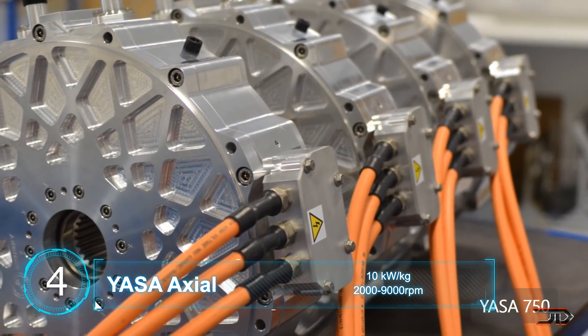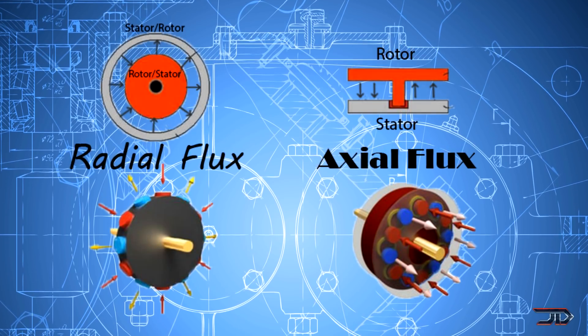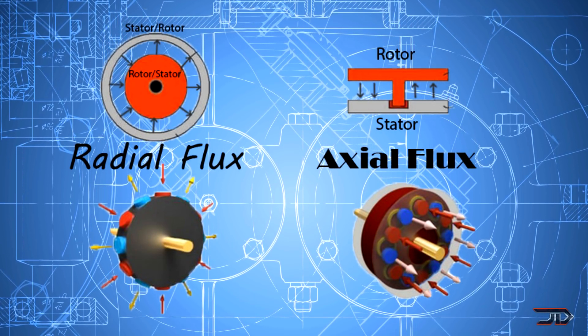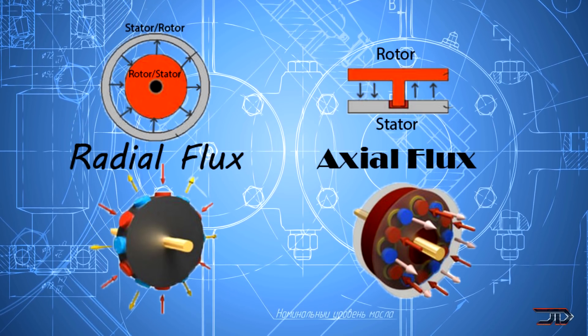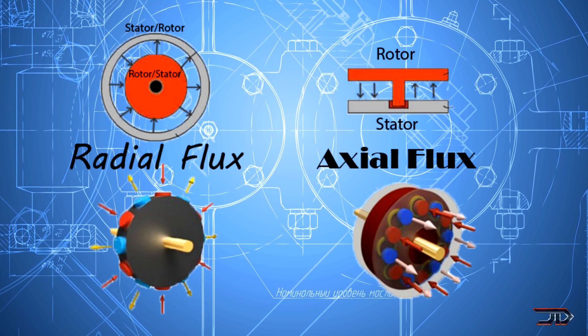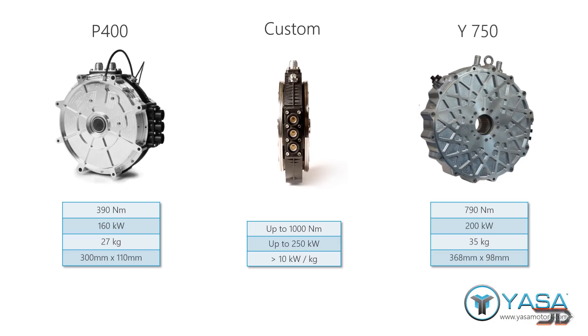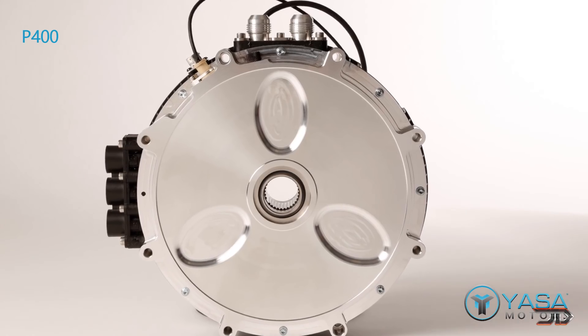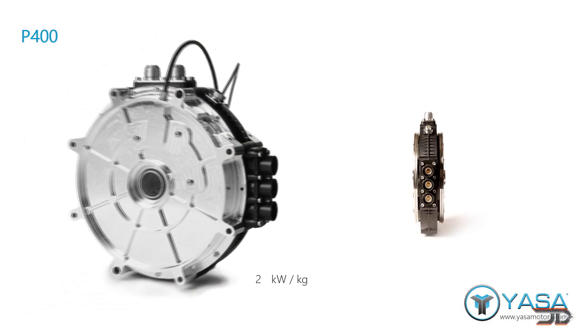If you follow electric motors, then you know that YASA is one of the first companies to build an efficient axial motor. The main difference between an axial and a radial motor is that the flux is produced just like their names — a radial produces flux radially in relation to its rotor, where an axial produces flux axially. Radial motors are commonly used today and are well understood, but axial motors can carry higher power densities and they can be tricky to build. But YASA has solved many of the manufacturing issues associated with axial motors.